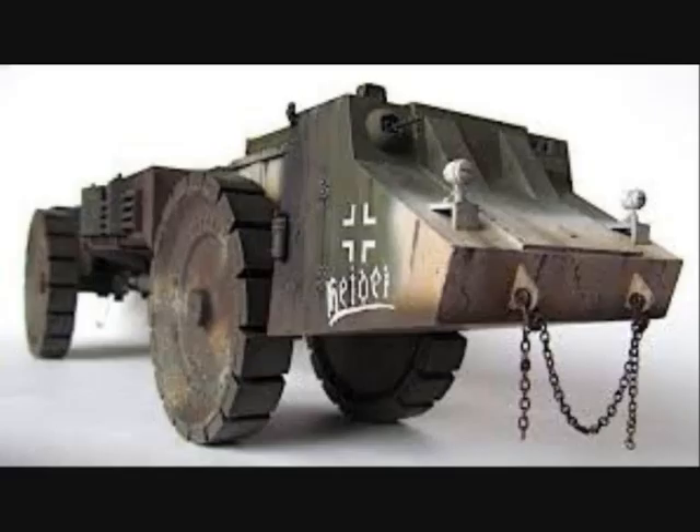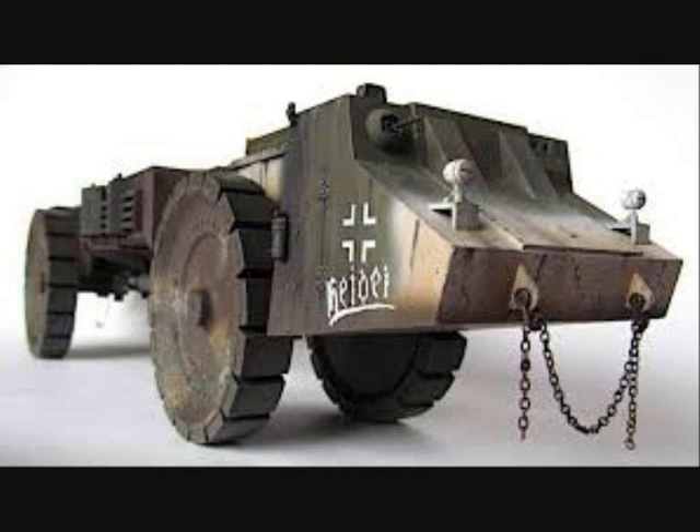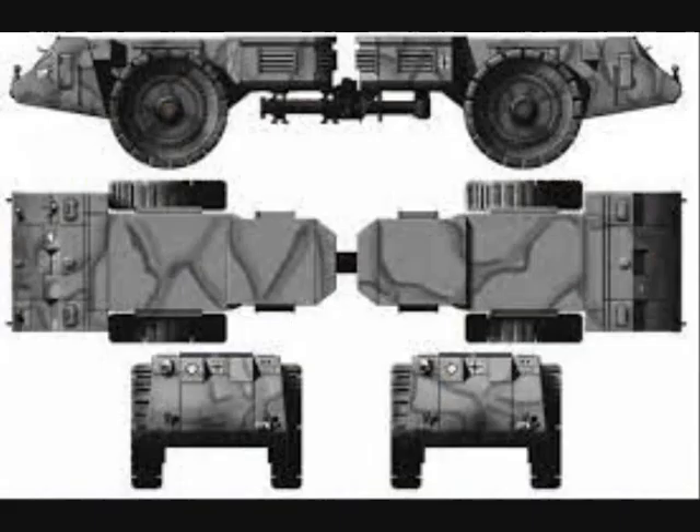The first special vehicle was the Räumer S. It was a super-heavy mine clearance vehicle developed by the Krupp company, which never got beyond the prototype stage and was never even tested. As early as September of 1940, the weapons office placed an order to develop a device for mechanically clearing mines on the road and in the field, even during combat.